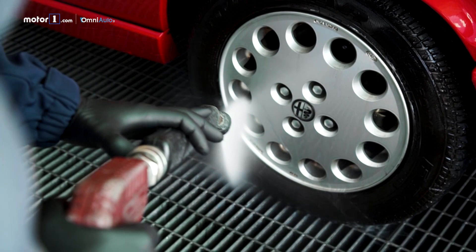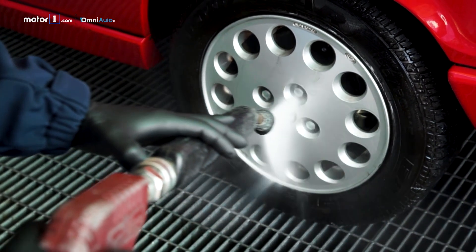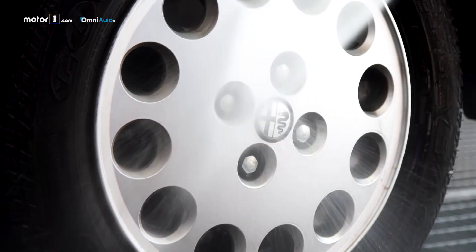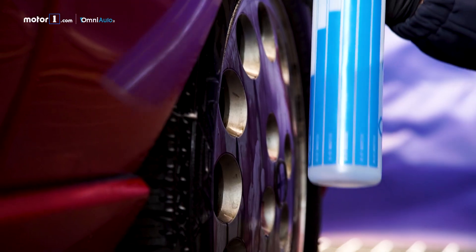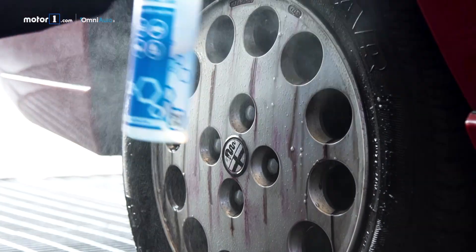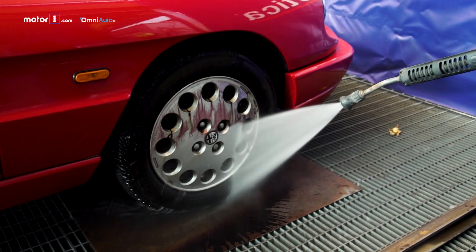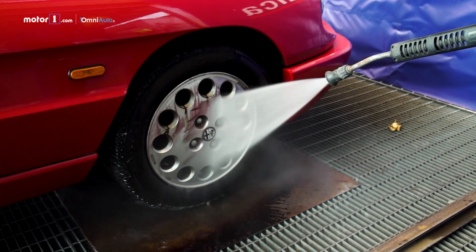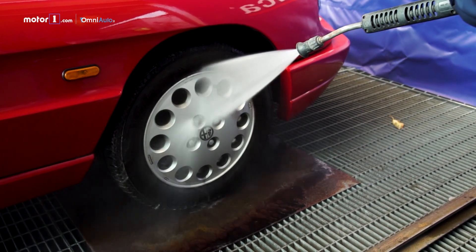Did you know that those who live near a railway or in a city area where trams circulate will sooner or later find their car's coat full of spots? Those spots make the surface rough to the touch. This phenomenon is called iron fallout contamination and comes from iron oxide binding to the bodywork. A shampoo is not enough here — we must act with a specific decontamination product. This classic purple color that comes out makes us understand that the active ingredient is working perfectly.